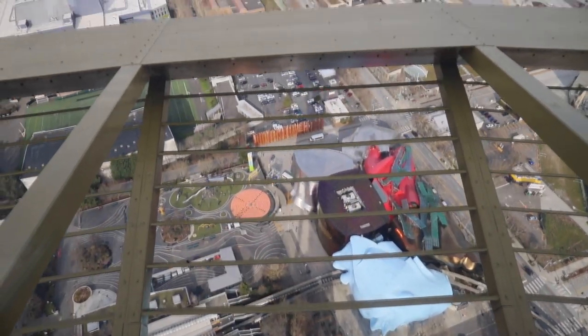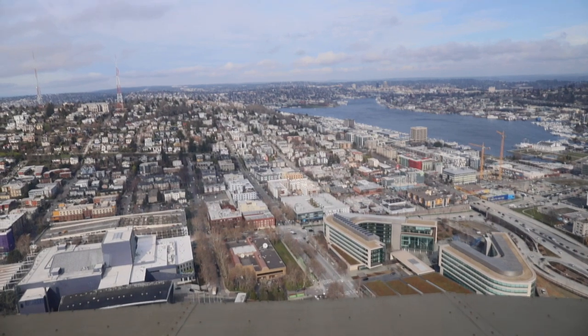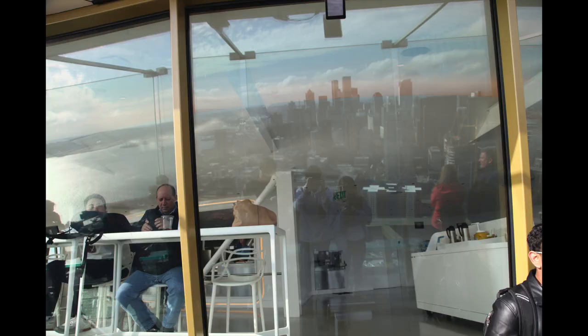Now we're on top of the Space Needle's observation level. The weather got a lot better. So while watching this amazing view, Aiden will tell us some interesting fun facts about the Space Needle.